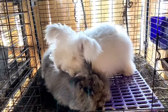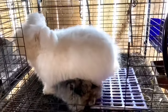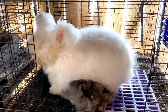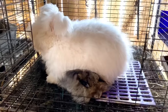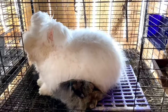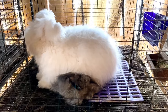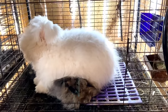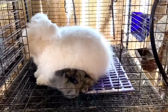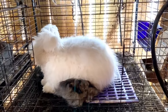Tip number two: choose a cold morning to breed if it is a time of year where you're able to do that — fall, winter, and spring. We're doing what works for the rabbits here, not what works for us. They do tend to be more in the mood on cold mornings. I found it funny that he just sat on her for a while here and she was completely fine with it.